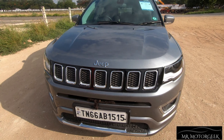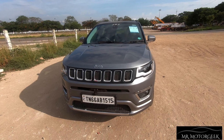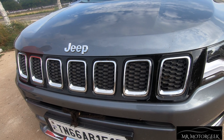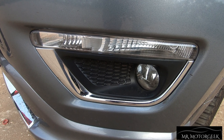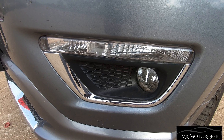This is the front grille of the car, and as mentioned, the grille's design has been inspired from Jeep's flagship SUV the Grand Cherokee with a split box type gloss black finish along with chrome inserts on the inner part of the grille, which as a whole looks stunning. The fog lamps happen to be a normal halogen setup and the indicators are placed right above the fog lamps.